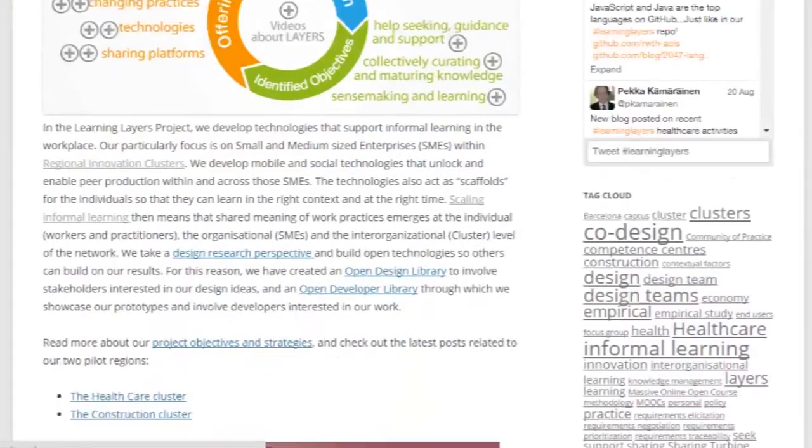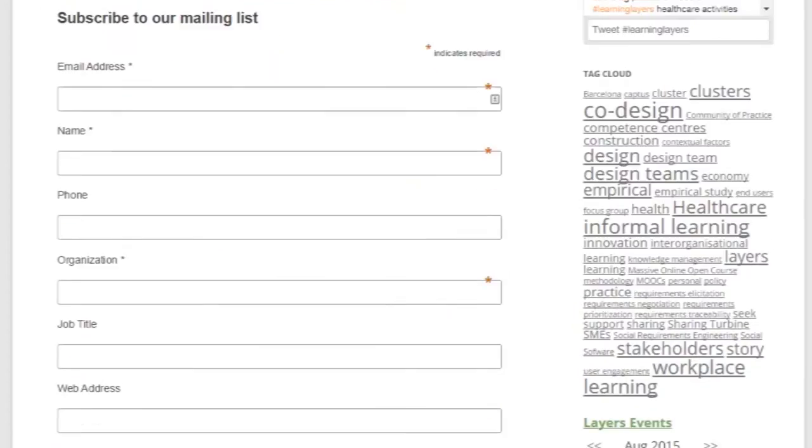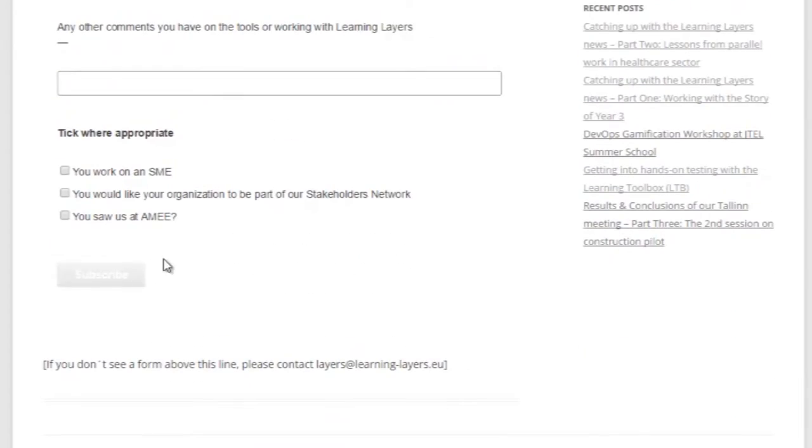You can also visit the Learning Layers website and join the Stakeholder Network to receive updates on our work, as well as invitations to collaborate with us in the future. We look forward to meeting you.